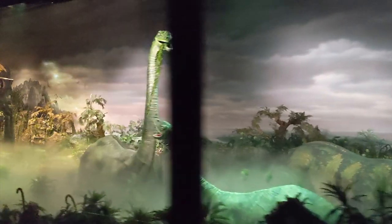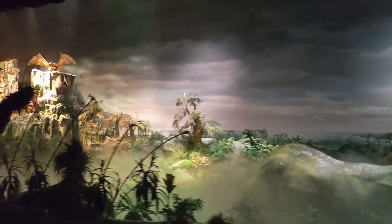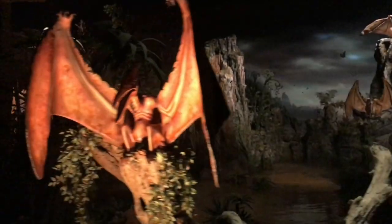After the fair, those robotic reptiles moved cross-country to Disneyland — check out the Primeval World Diorama next time you board the Disneyland Railway. There's a part where it looks like you're going through the Grand Canyon and then traveling back in time with dinosaurs everywhere. There are little dioramas including two dinosaurs fighting — it's super cool and definitely one of the coolest things at Disneyland.